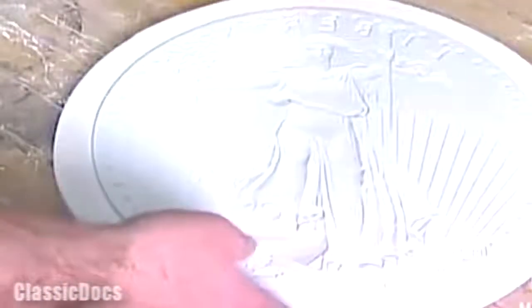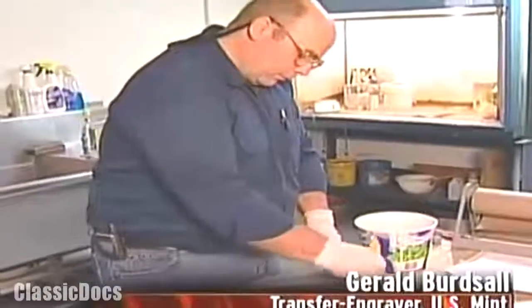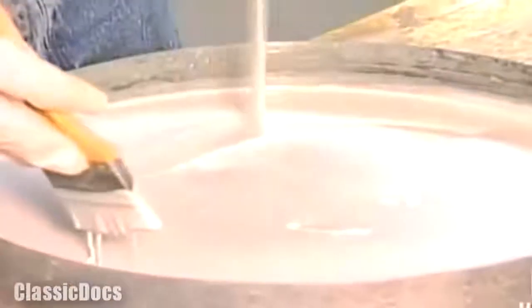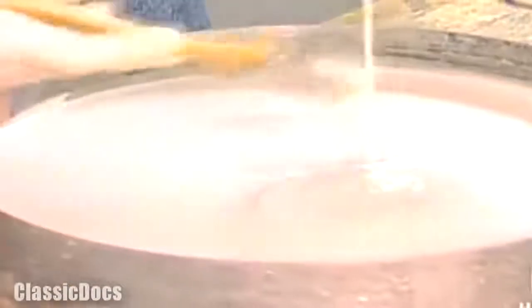A crucial step ahead requires a significantly harder replica of the plaster model. So workers craft a rubber mold that they can then use to make an epoxy copy. With the brush, we're trying to be sure we don't trap any air bubbles in the detail on the rubber mold. It'll be hard to the touch in about six hours and fully cured in about 18 hours.